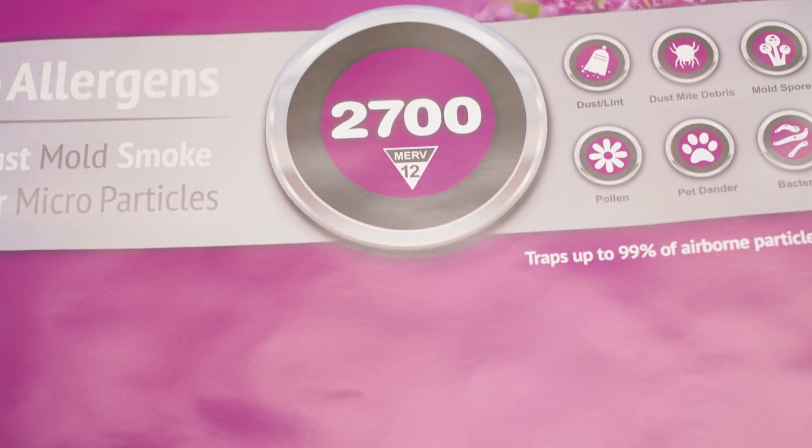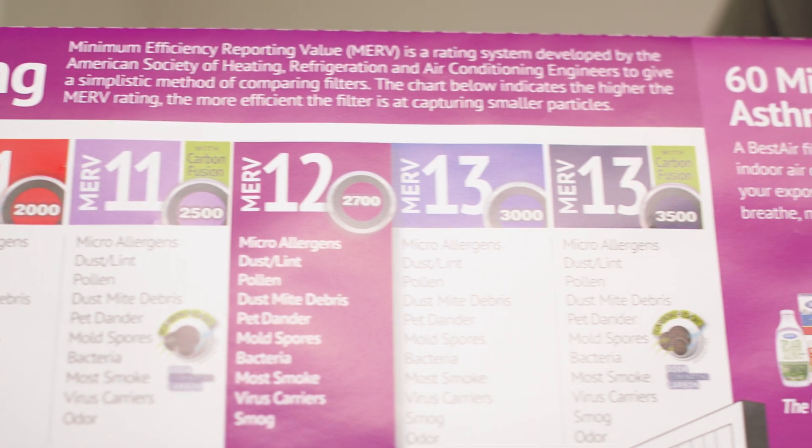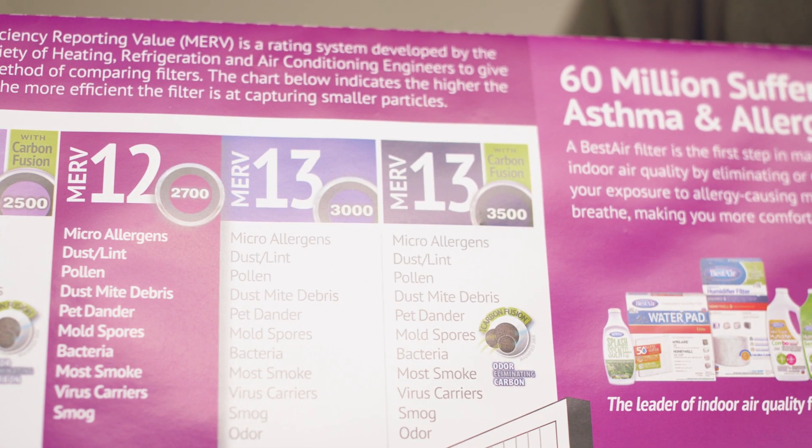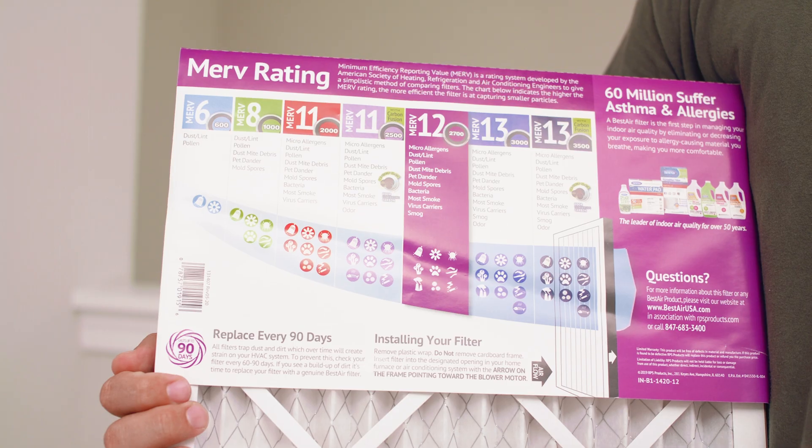Higher MERV ratings filter more particles. MERV 13 is typically the highest for residential use. Choose a higher MERV rating if someone in the household has allergies, asthma, or is exposed to indoor smoke, pet dander, or renovation dust.